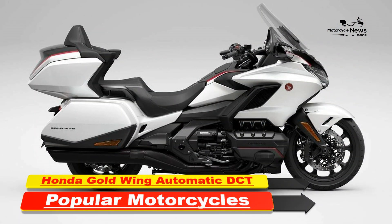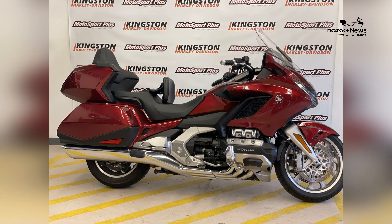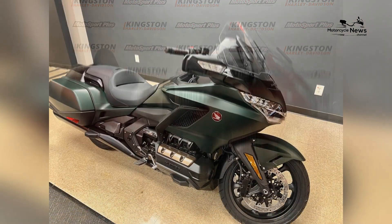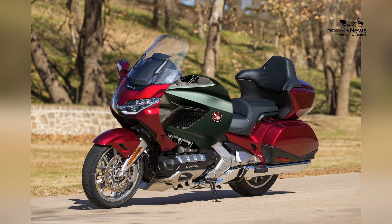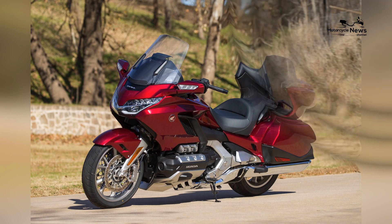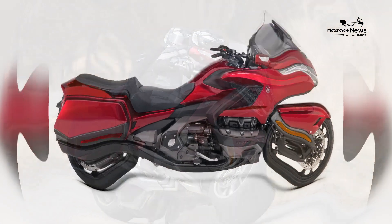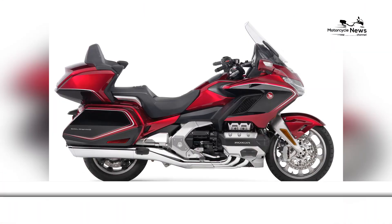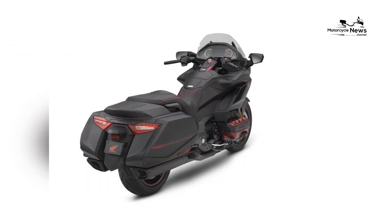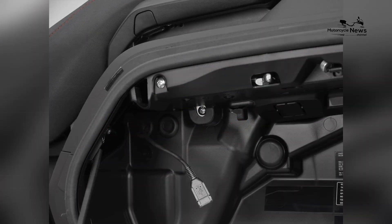Honda Motorcycles introduces the Goldwing Automatic DCT for 2024, setting a new standard for luxury touring motorcycles. With its seamless automatic dual-clutch transmission technology and advanced features designed to enhance comfort, convenience, and performance on long-distance journeys, the Goldwing Automatic DCT is the flagship model in Honda's touring lineup, offering riders unmatched luxury, sophistication, and innovation for the ultimate touring experience.